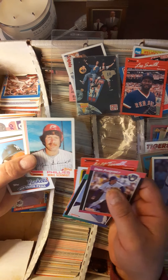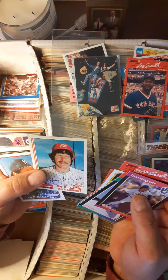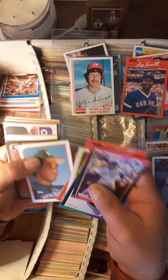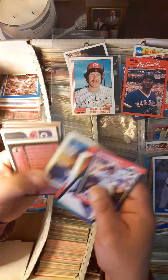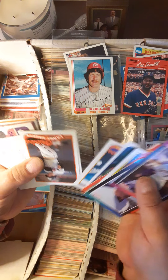Not too bad on corners but it is off-center. That's actually a pretty darn nice card. Nice Mike Schmidt there.